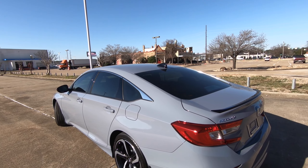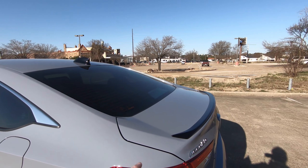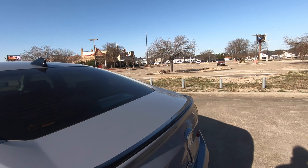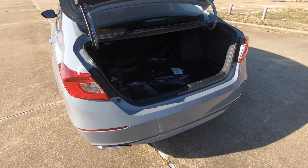Something I really like is that you have the accent colors of black — things such as the rear spoiler here on the trunk, the shark fin antenna up there, and the same thing with the surrounds or bezels on the front fog lights.